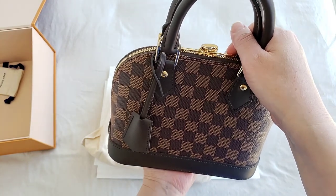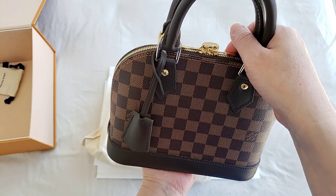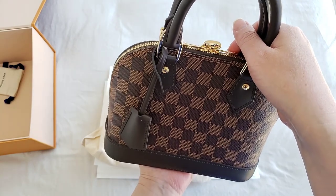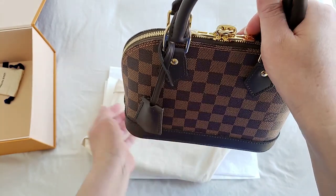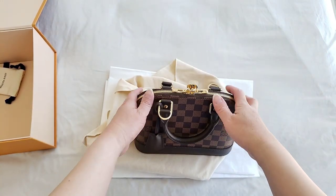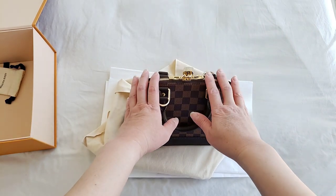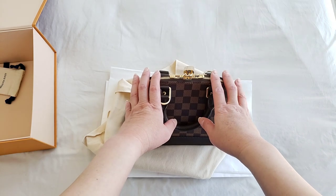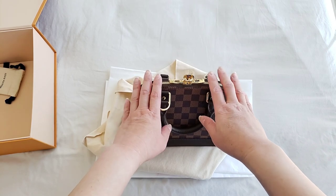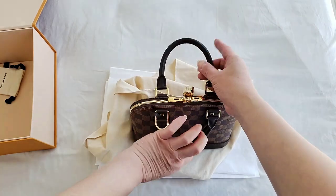It was created by Gaston Louis Vuitton himself in the 1930s. There are some rumors that say it was created for Coco Chanel, who actually requested to have a bag created for her, but that was just a rumor. The Alma bag has been worn by a lot of celebrities over the years — Jackie Kennedy is one of them — and it is one of the most iconic bags ever created because of the shape itself.